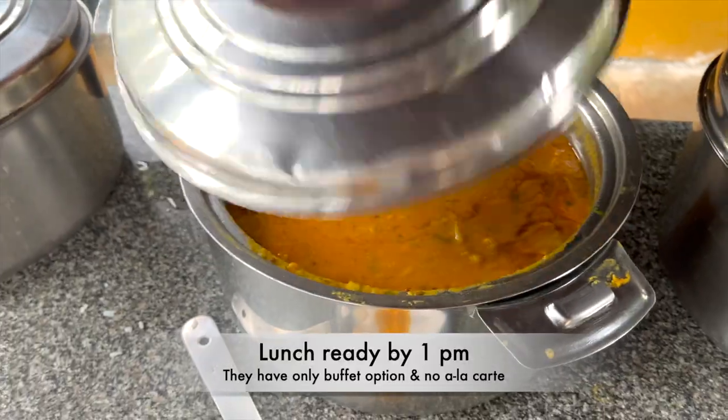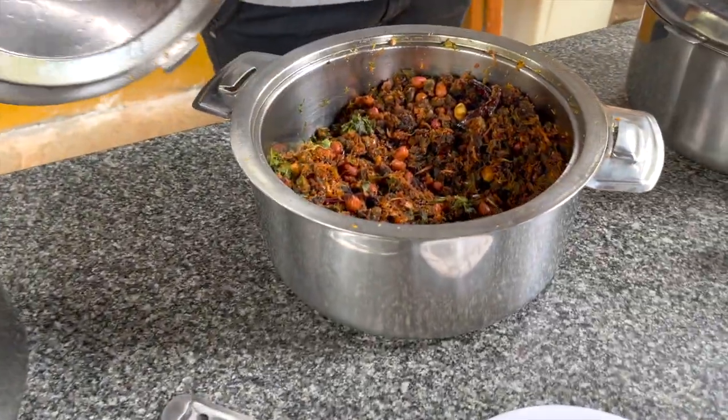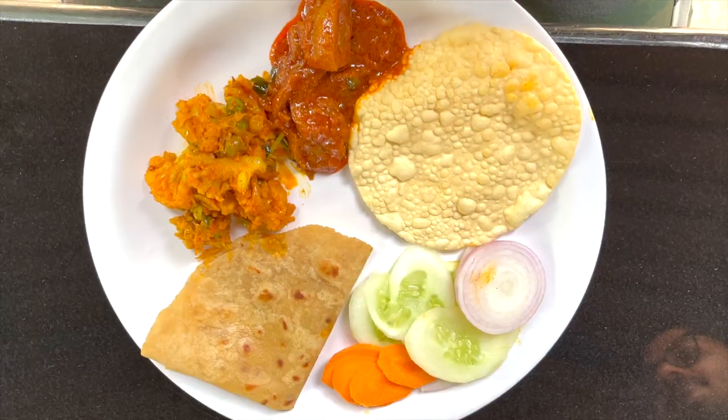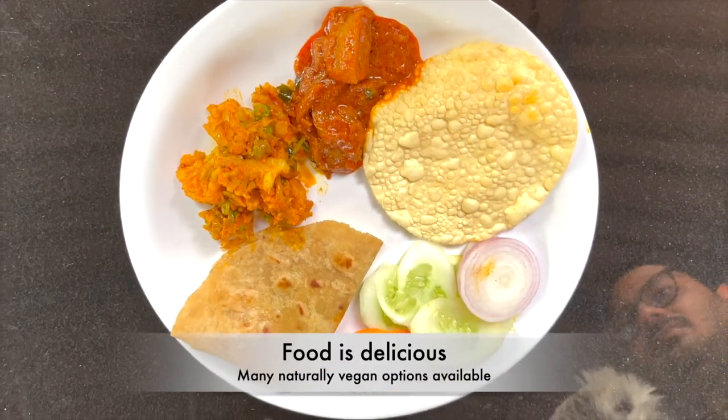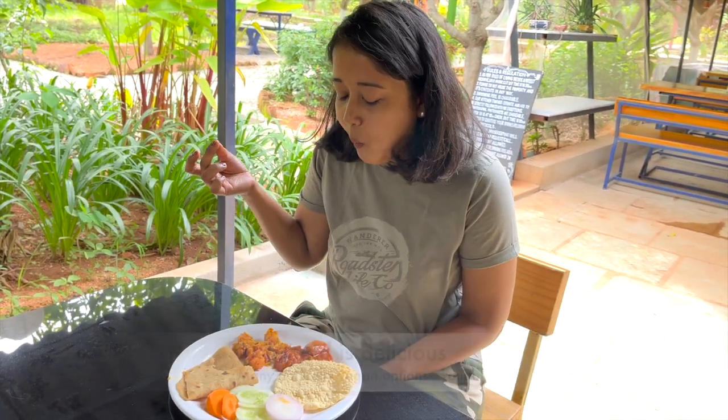After all that strolling around, we really need to eat now. They offer a nice Indian spread at the lunch buffet with many naturally vegan options. And the food is just delicious!